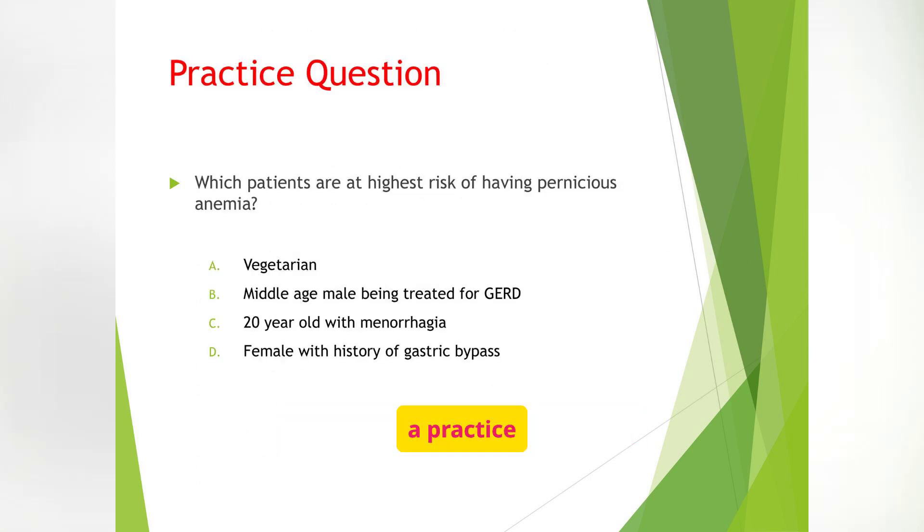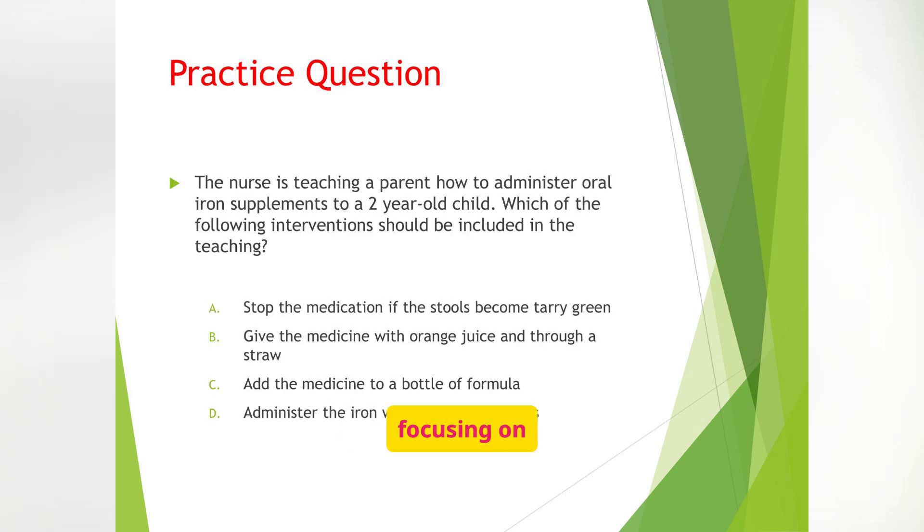Let's test your knowledge with a practice question: Which of the following patients is at the highest risk of having pernicious anemia? Think about which patient is most likely lacking intrinsic factor — it might be someone with a history of gastric surgery, chronic GI inflammation, or older age. These clinical vignettes test your ability to connect pathophysiology to patient risk. Here's another practice question focusing on nursing interventions: Which of the following interventions should be included when teaching a parent how to administer oral iron supplements to a two-year-old child? Look for answers that emphasize safety, correct administration, and side effect management. In pediatric care, giving the correct dose and avoiding iron toxicity is critical. Encourage use of droppers or syringes for dosing and watch for signs of GI distress.